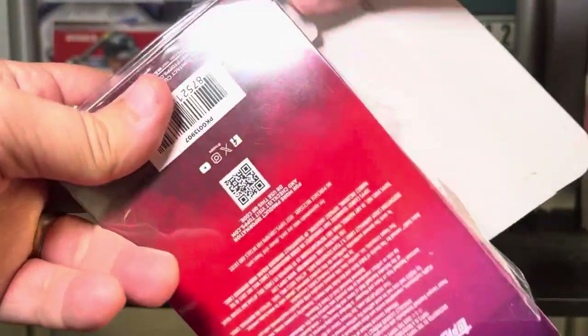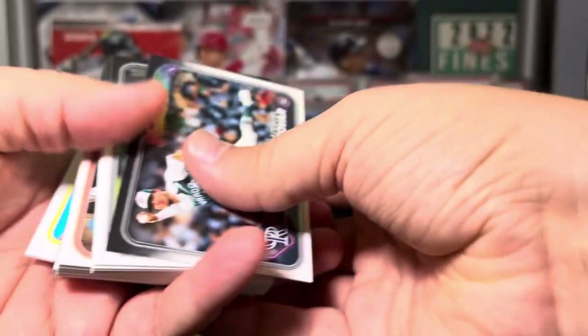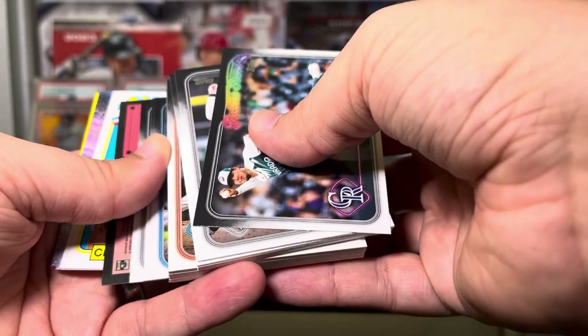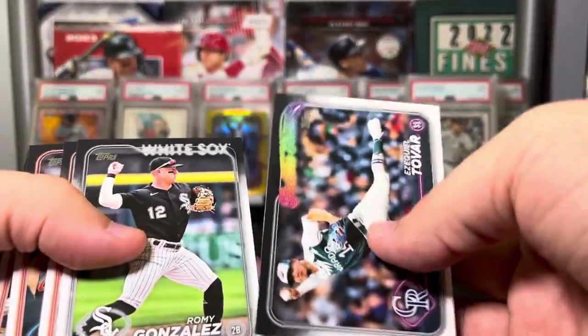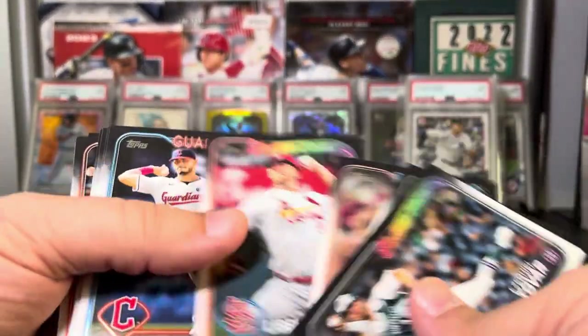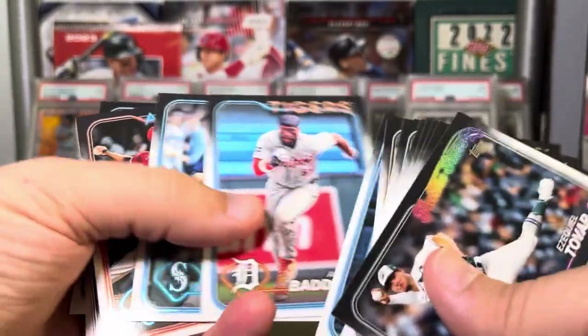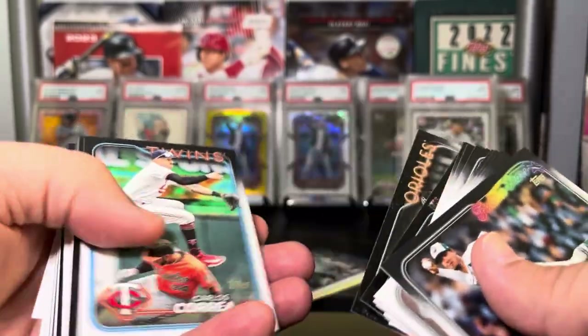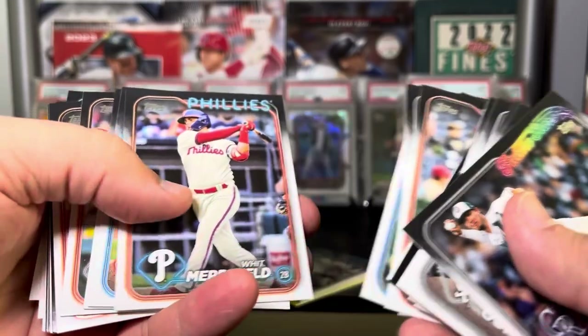I actually haven't opened any Series 2 because I'm buying so many single cards, so I'm very excited about this. You got yellows in the back too, so that is awesome. Looks like they put everything in the back, which is great, but we got something backwards. I'll put that there and go through the base real quick — I'll point out any notables that I see.